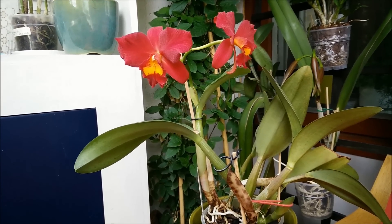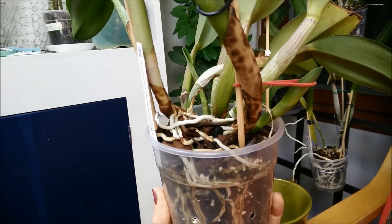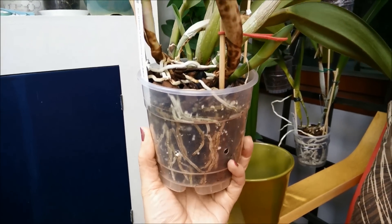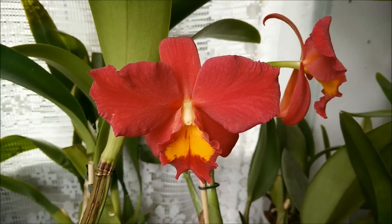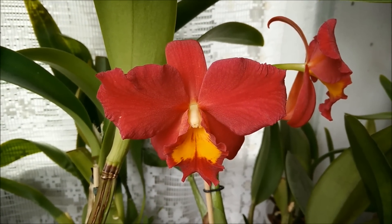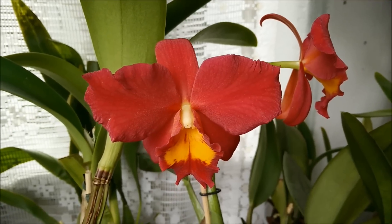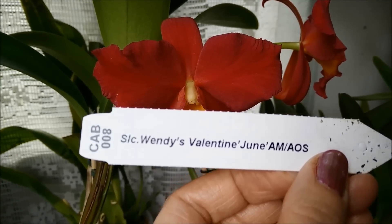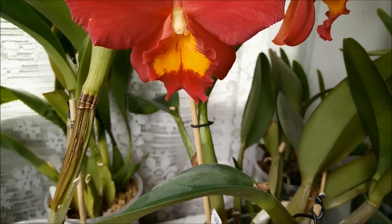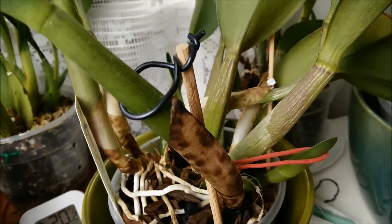It usually flowers twice a year. In the USA it usually flowers twice a year, but here in Finland sometimes only once — it depends on how much light we can provide during the winter. It flowers for me around Christmas time and also now in June, as the name says: Valentine June. I suppose the June comes from the time this hybrid usually flowers. It was registered in 1979 in the USA, and it has an Award of Merit from the Honolulu Orchid Society and the American Orchid Society.